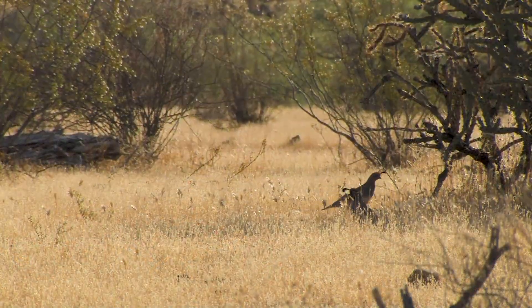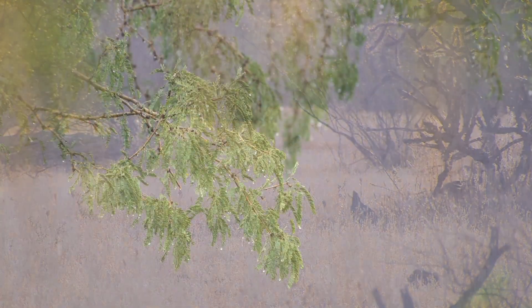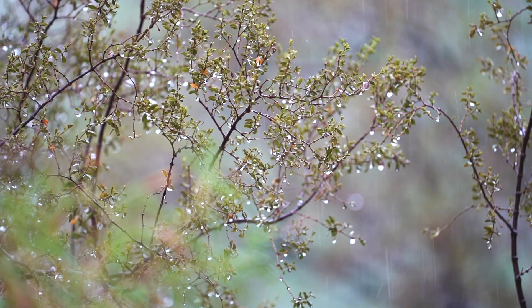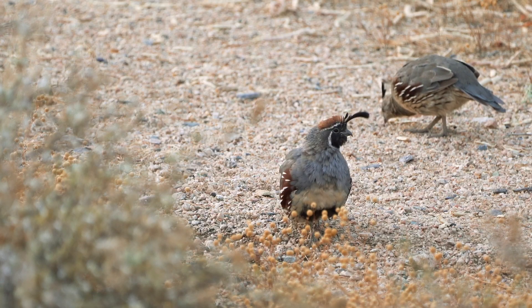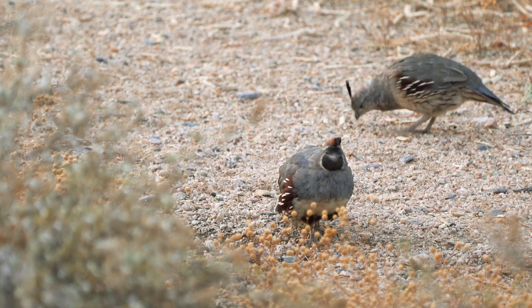Gambel's quail are adapted to survive in Arizona's deserts, but they rely on winter rainfall for reproductive success. In wet years they thrive; in years of drought, quail populations can plunge quite dramatically. That makes conserving and protecting them a challenge for the Arizona Game and Fish Department.